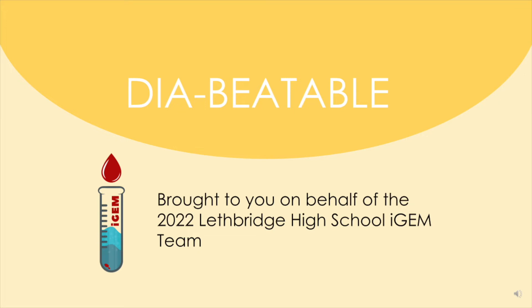The Lethbridge High School iGEM team of 2022 is proud to present Diabetable, a new way to treat diabetes through regular saRNA injections that allow diabetics to reduce the amount of time and costs spent manually caring for their blood sugar levels.